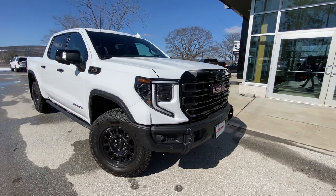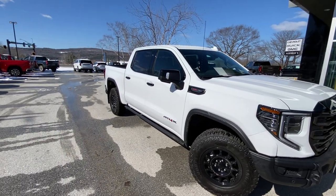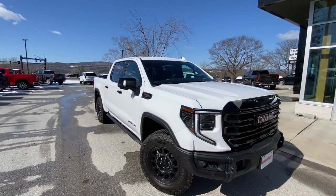Now that AEV company takes trucks just like this and adds some extra protection. This one specifically has our front skid plate, rear diff skid plate, fuel tank skid plate, and a transfer case skid plate. So very good protection when you do take this thing off-roading.